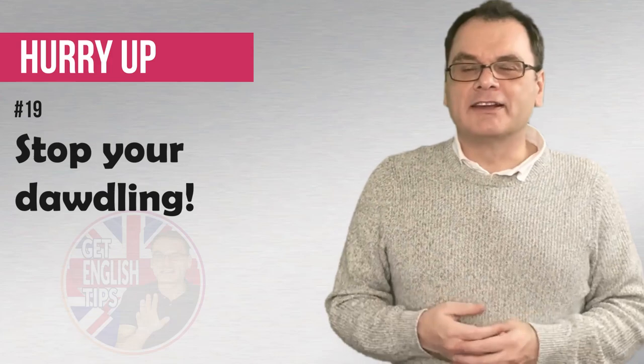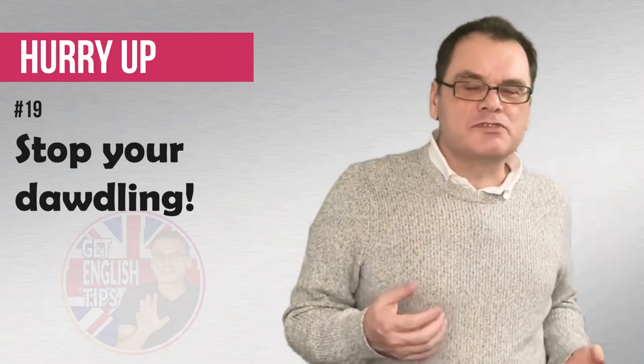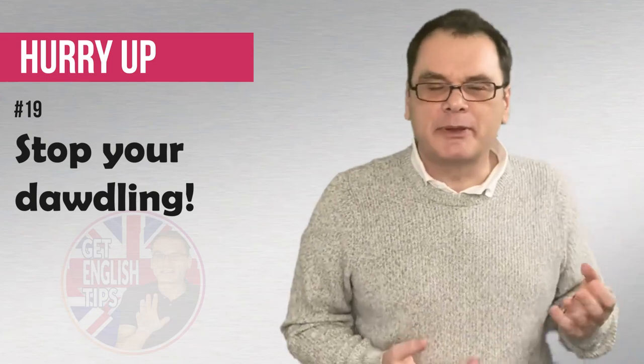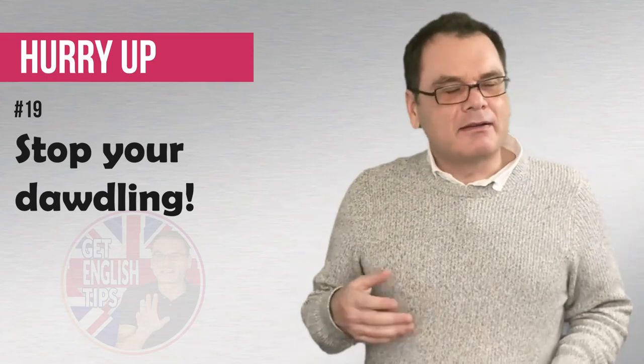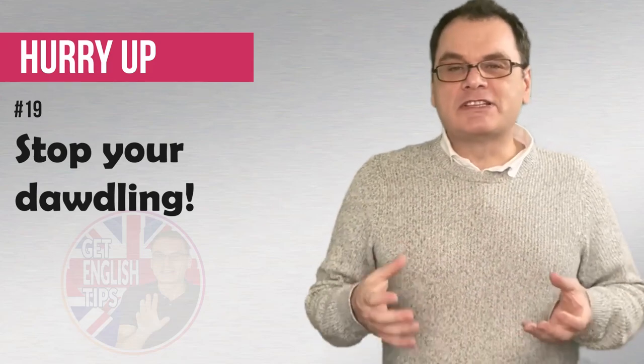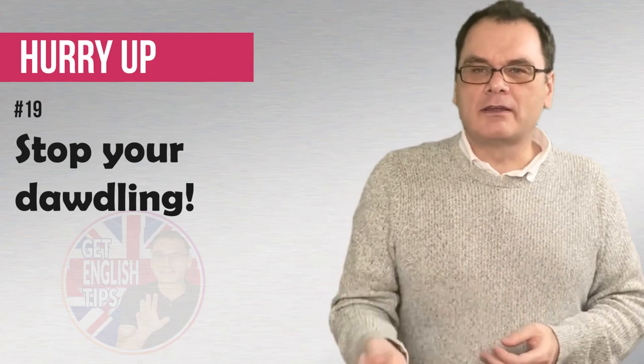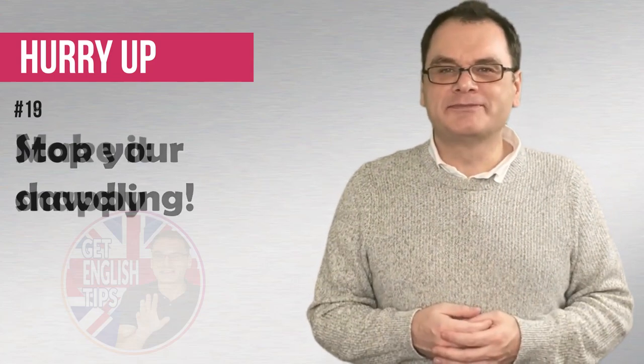Stop your dawdling! Dawdling — this is the verb to dawdle. Dawdle means to move slowly with no purpose, to act lazy. So stop your dawdling! Maybe a parent would say this to a child. It's very, very informal. Stop your dawdling! Come on, we have to move!